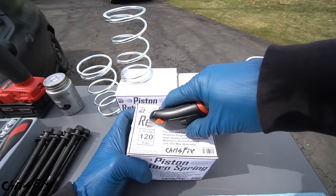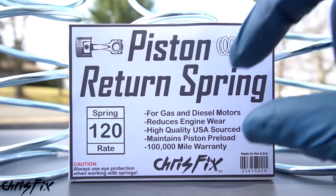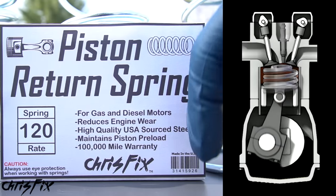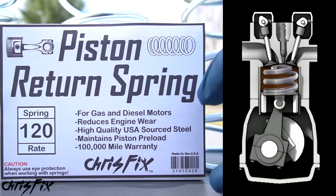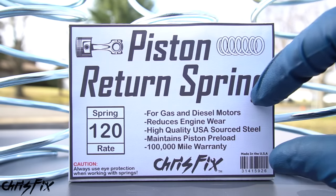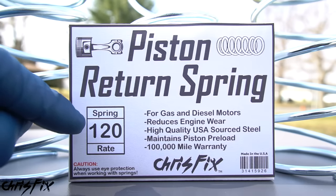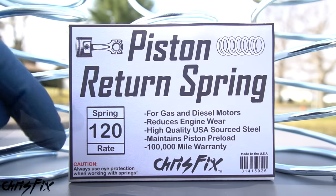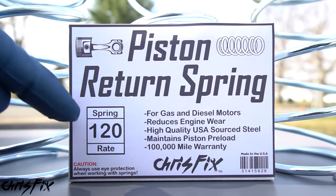First, you want to make sure you have the proper piston return springs. I need four since I have a four-cylinder engine — one per cylinder. High-quality piston return springs are made for gas and diesel motors and they're going to help reduce engine wear by pushing that piston downwards each revolution. They maintain piston preload, which makes your engine run a lot smoother. These have a great warranty — 100,000 miles. The spring rate is 120 pounds, which is perfect for my car since it makes about 100 foot-pounds of torque. If you don't know the correct spring rate, just call your local dealership or parts store and give them the make and model.